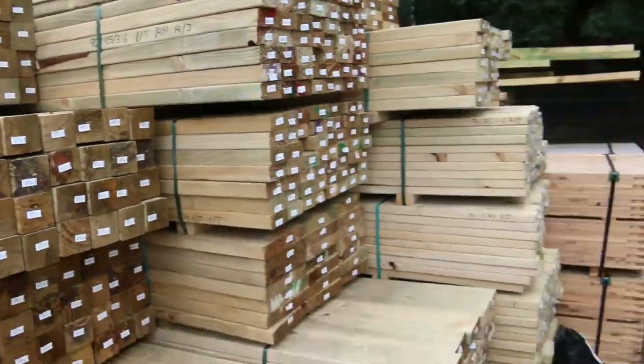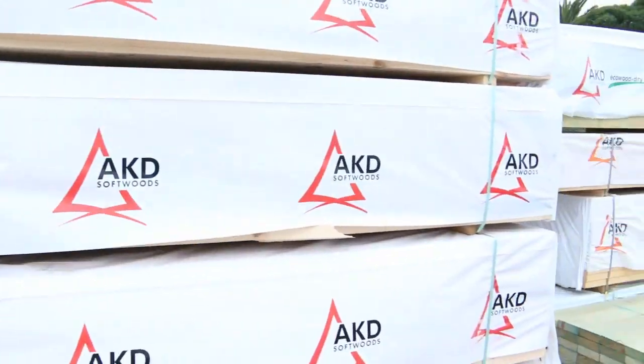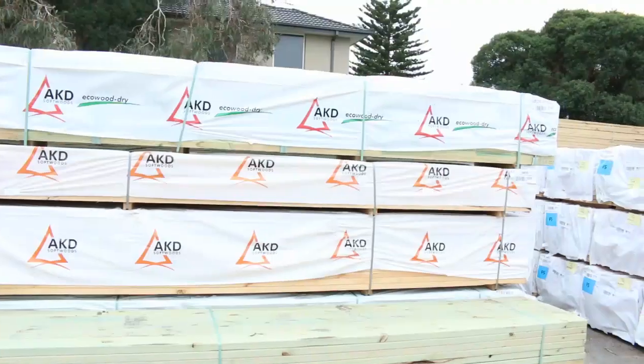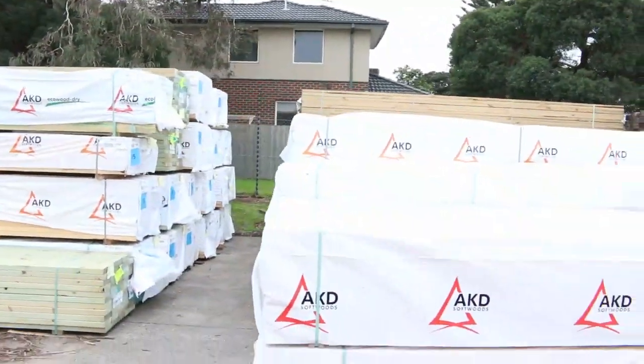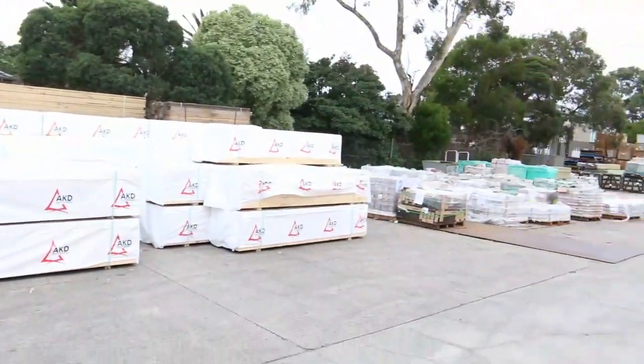Plenty of framing as well in the studs here - 90x45. We've got 2.7s, we've got 4.8s, we've got 6 metres, and we've got some more 2.7 studs. Heaps and heaps of framing in this week. As you can see, absolutely tons of it. Heaps of tiles down the back there as well to choose from.